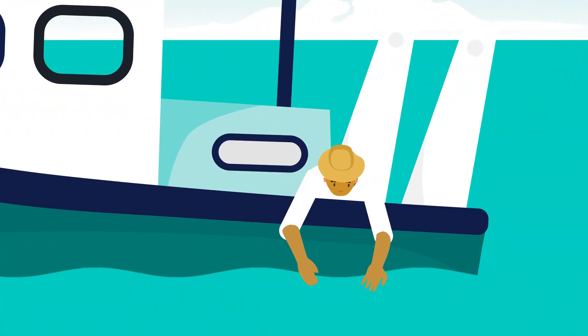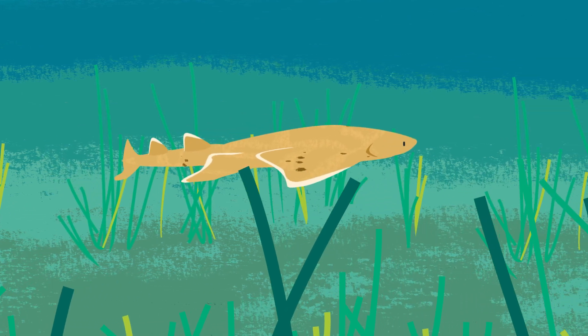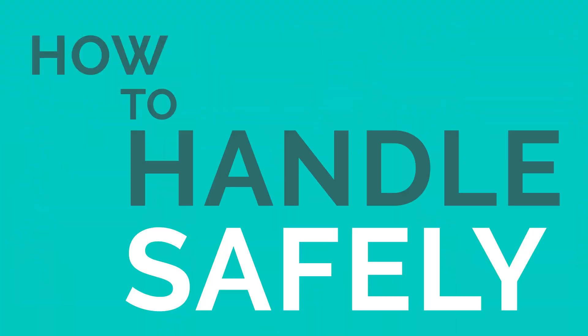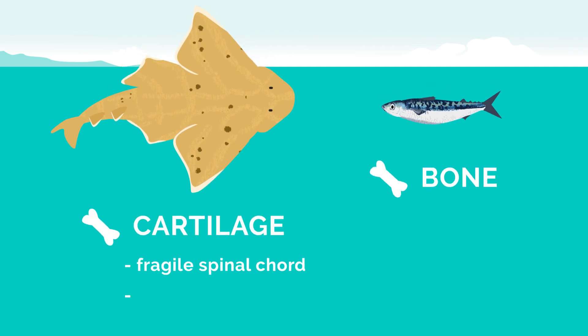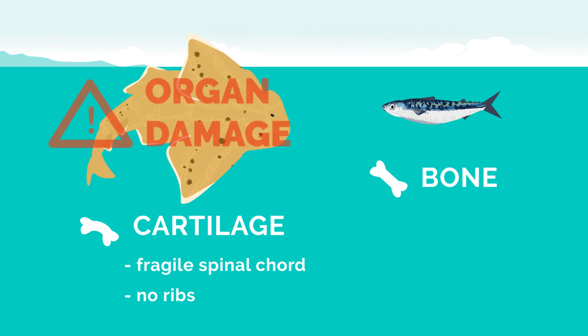So when they are accidentally captured, safe release is crucial to prevent further population decline. The anatomy of sharks leaves them especially vulnerable out of the water, so careful handling and quick release are vital to their survival when caught.